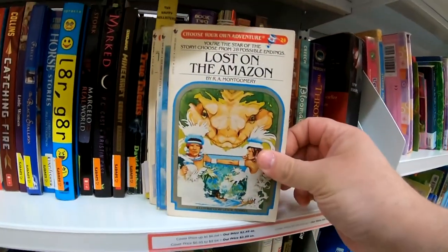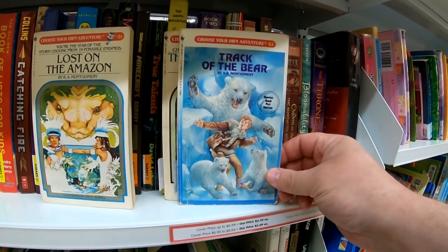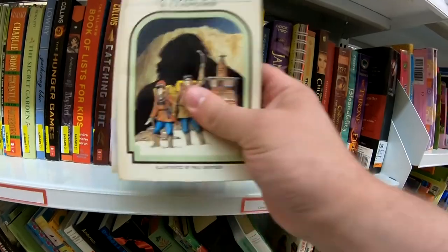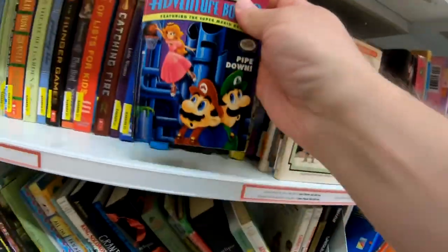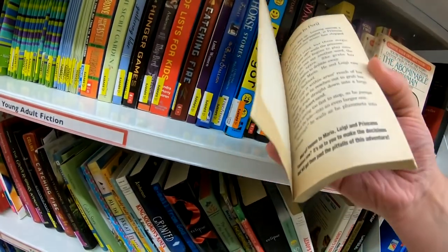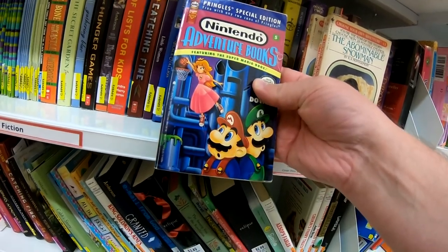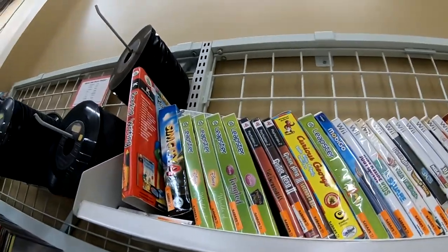While scanning the books, look what I found — my favorite thing to collect: Choose Your Own Adventures. I found Lost in the Amazon, Track of the Bear, and The Abominable Snowman. I've wanted these so bad. And as a bonus I found a Nintendo's own version of Choose Your Own Adventure with Mario Brothers — what a lucky find! Yes I did pick them up, awesome find.